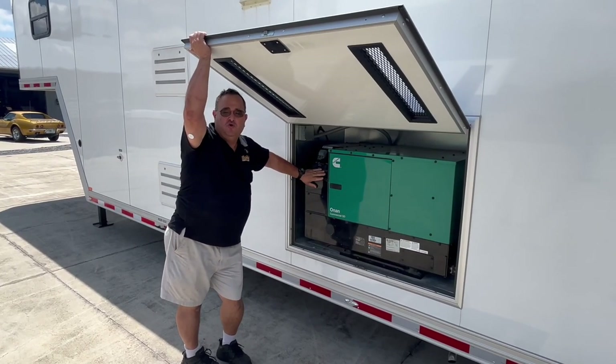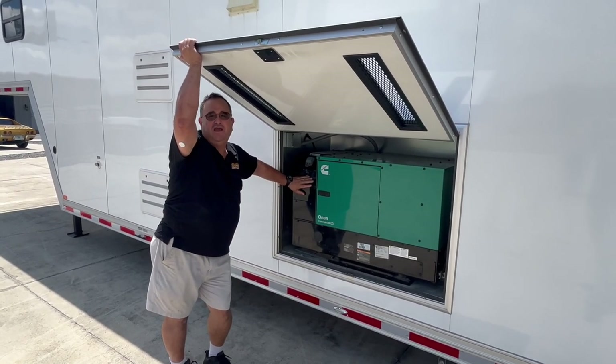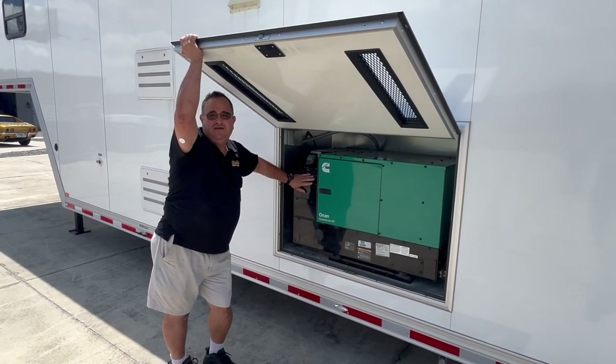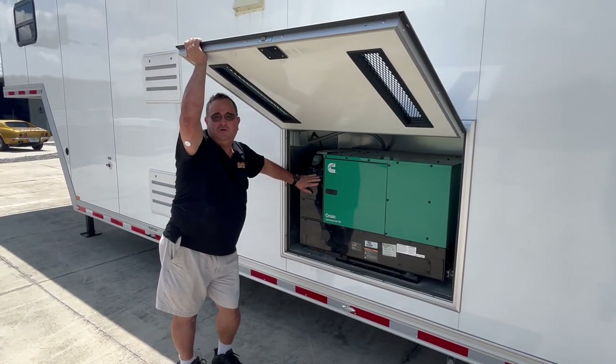This 12k commercial diesel generator powers it all — even the three ACs, the TVs, the hot water heater, everything that you want to throw in this thing. It's got plenty of power.